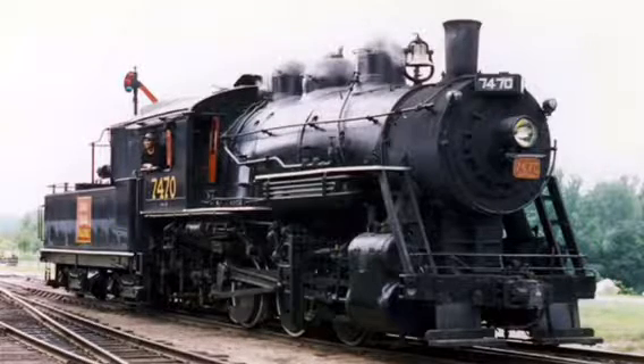When the Grand Trunk ordered the 018As, they weren't named the 018As — they were called F9s. When the Canadian National absorbed the Grand Trunk, they renumbered 7470 from 1795 to our current number.